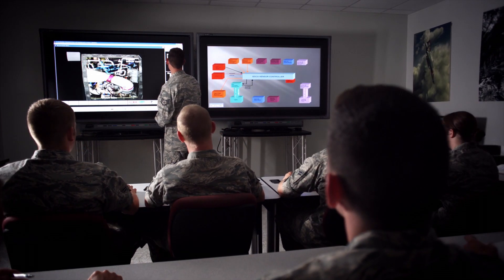We've got smart boards, we've got computer programs. Basically, we're using state-of-the-art technology to maintain state-of-the-art aircraft.